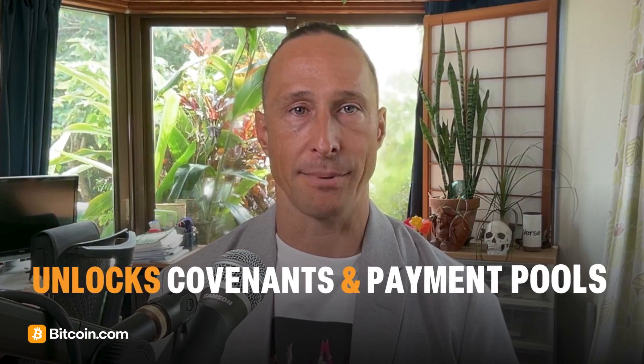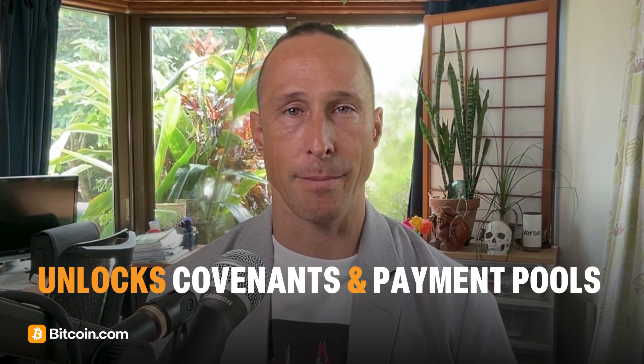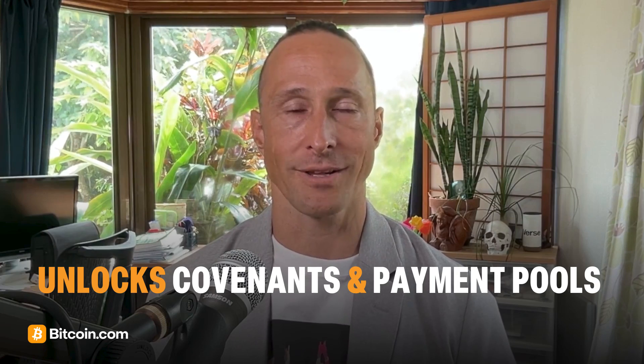Taproot lays the groundwork for more advanced Bitcoin applications like covenants, payment pools, and more scalable Lightning channels. It's a big step forward toward Bitcoin becoming not just digital gold, but programmable money, while staying secure and decentralized.